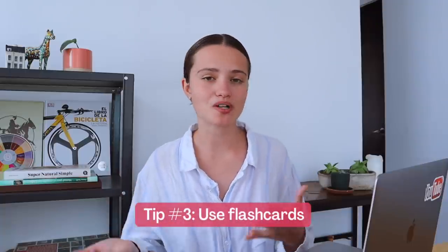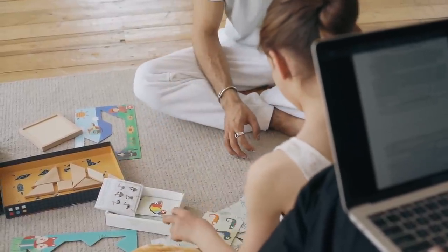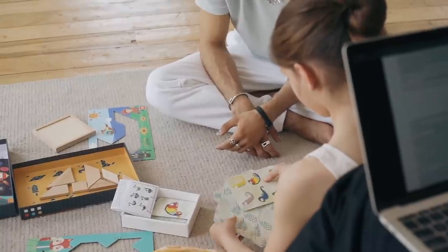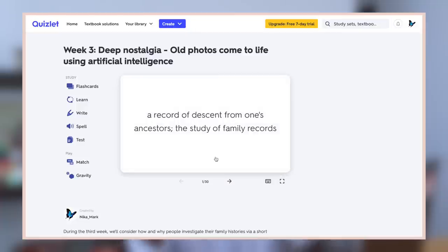The third tip that can help you learn new words faster is using flashcards. You can create paper flashcards yourself — a lot of people love doing it as a creative process — or you can use different apps available nowadays. You can use Quizlet, for example, because it's completely free, available on your computer or phone, and the interface is simple but has everything you need. That's why a lot of people love Quizlet.